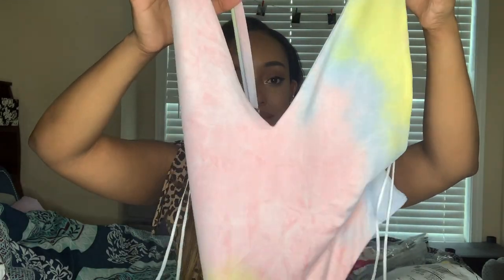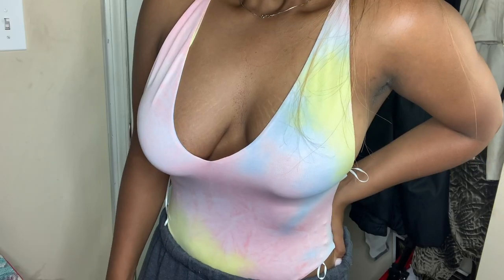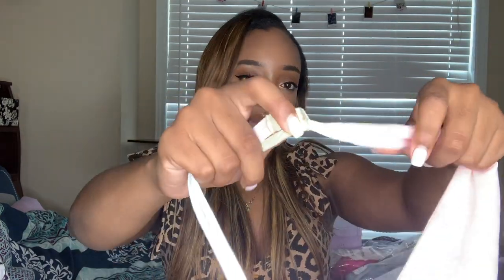I also got this tie-dye bodysuit. Tie-dye must be a new trend. It's really cute and actually fits pretty well. It's a different color tie-dye — more pink and yellow tones as opposed to the blue and pink dress. The only thing is it's a pretty deep cut in the front. The back is also pretty open, which I didn't notice when I bought it. There are adjustable straps but they only help to a certain extent.